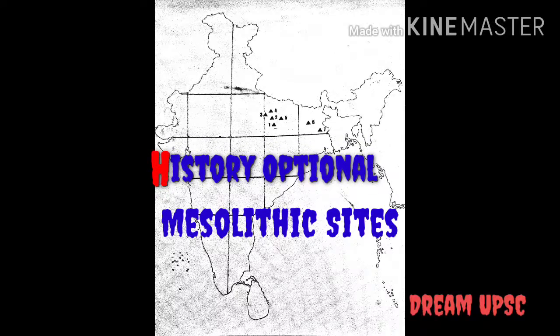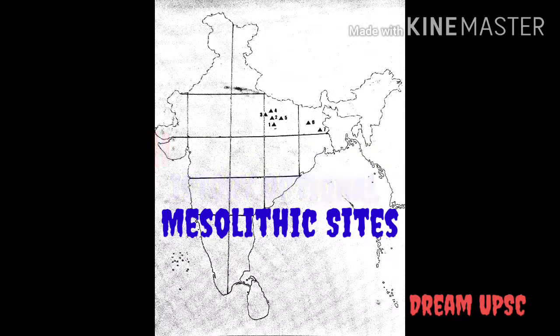Hello aspirants, welcome to Dream UPSC. Today we are discussing Mesolithic sites.